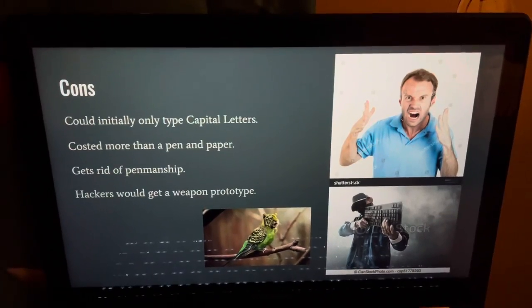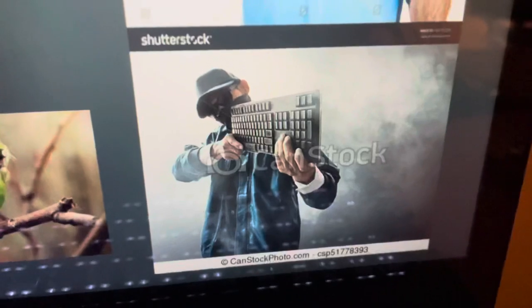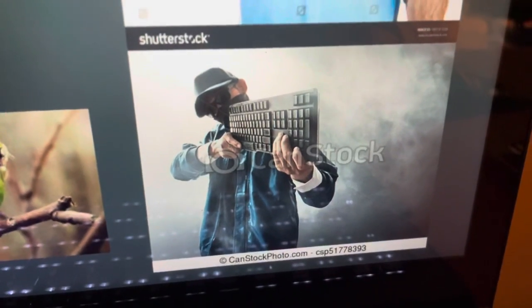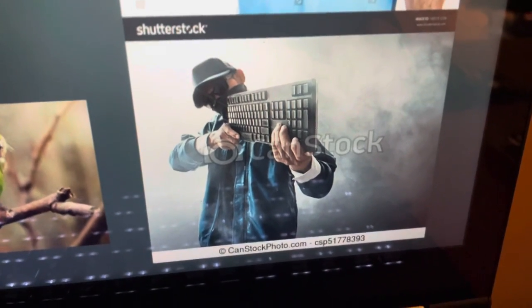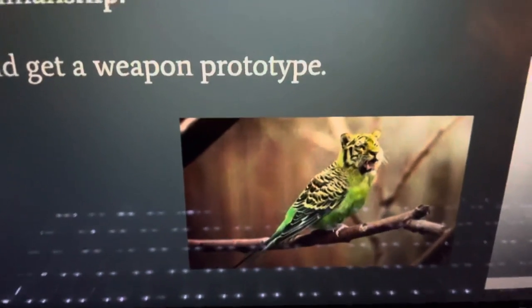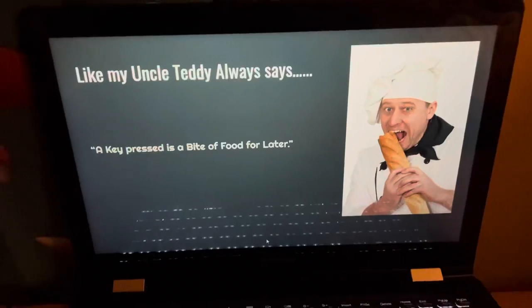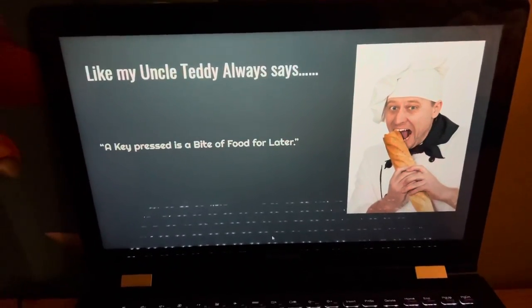Hackers would get a weapon prototype. This is dangerous. You think that this man's going to a bank, but he's the evil stock photo man. And honestly, if this can happen with typewriters, what's to say that tiger parrots don't exist? Just like my Uncle Teddy always says, a key pressed is a bite of food for later.